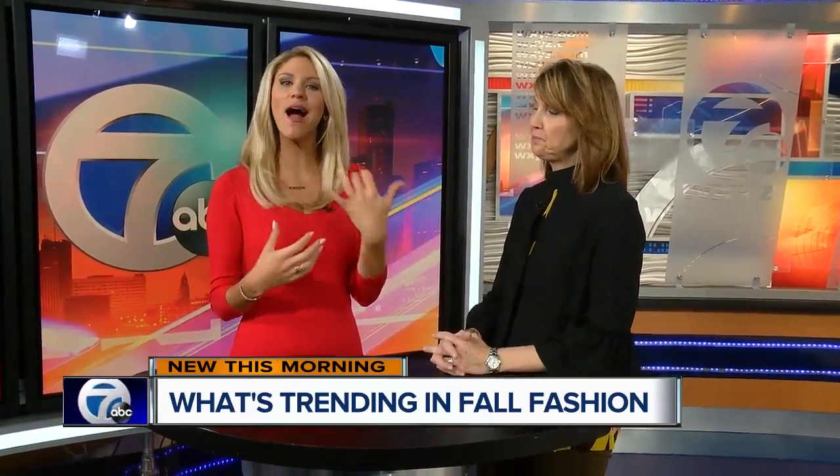New this morning, Macy's is here and they're letting us know the top five fashion trends you need to know for fall. I'm so excited. Kathy Remsky is here — she's a spokesperson for Macy's and we have some gorgeous models with some really hot trends. Can we just get right into it? I love what you brought.